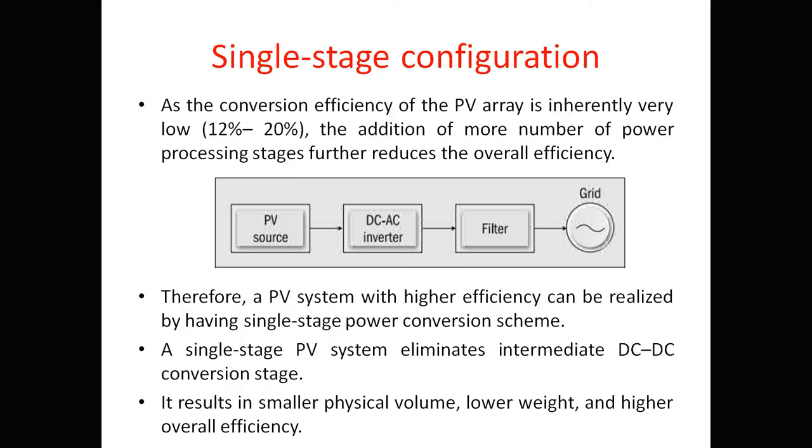For the single-stage configuration: since the conversion efficiency of PV is already low — around 20% — adding more power processing stages further reduces overall efficiency. Therefore, a PV system with higher efficiency can be realized using a single-stage power converter scheme. A single-stage PV system eliminates the intermediate DC-to-DC conversion stage, resulting in smaller physical volume, lower weight, and higher overall efficiency compared to the two-stage configuration.